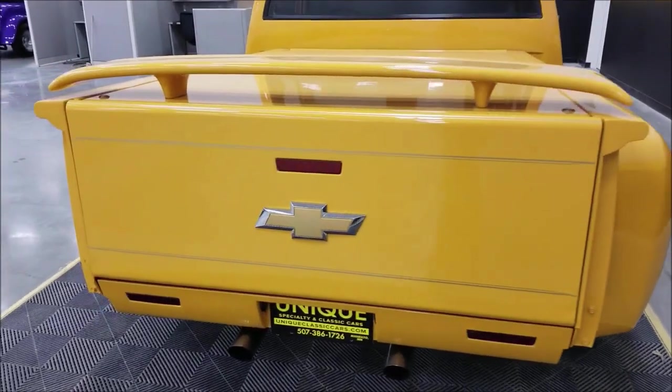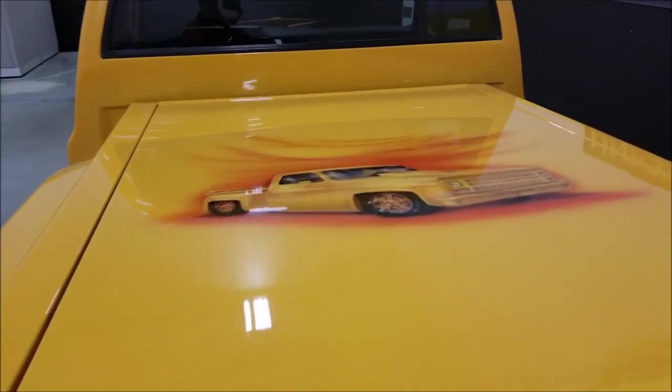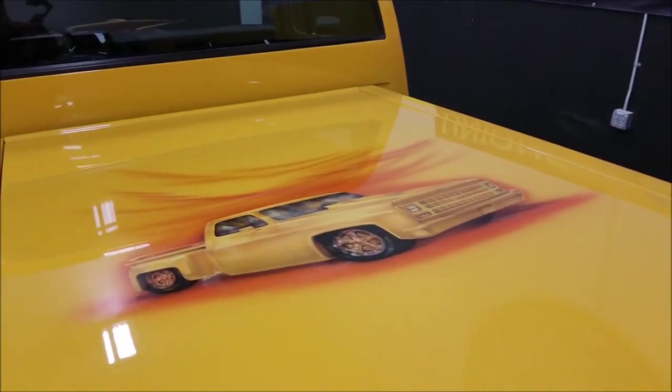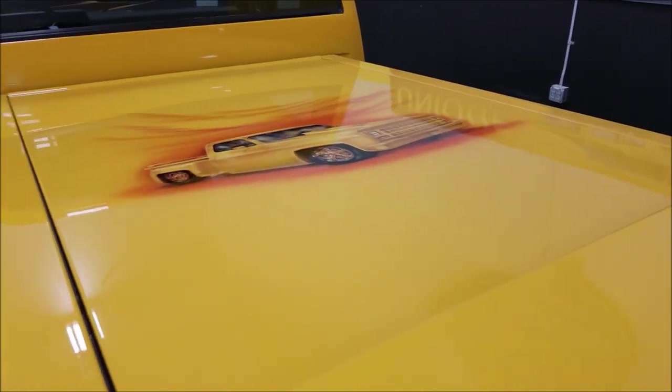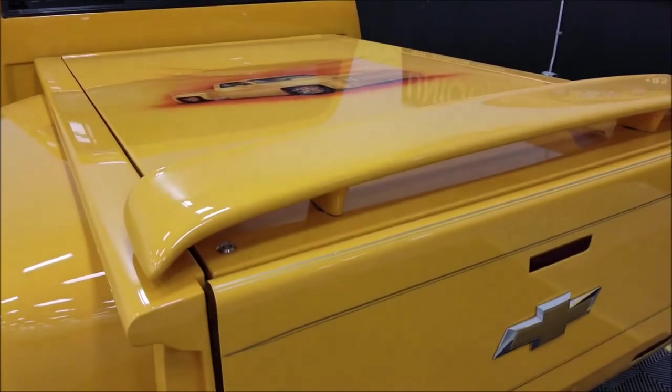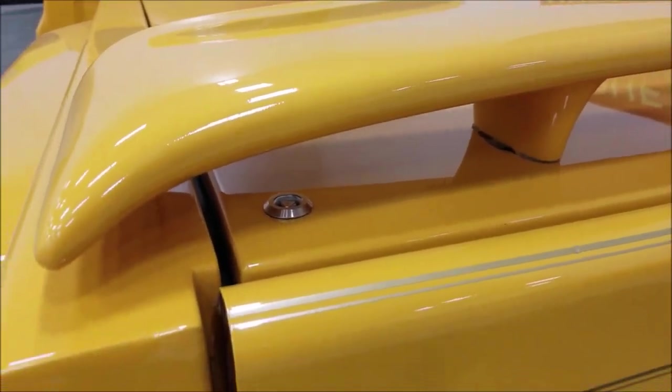The bed is finished off just as nicely as the exterior and underside of the truck. There's an American-themed mural on the back — very nice looking. The bed lifts up easily and is finished off nicely inside. The tailgate can also lock.